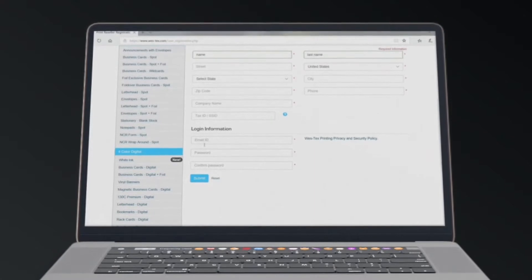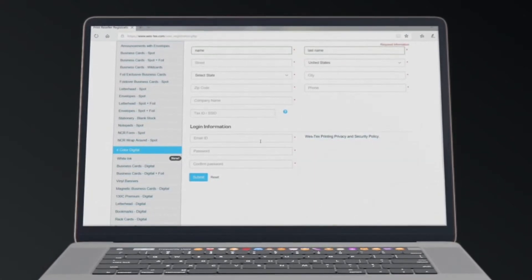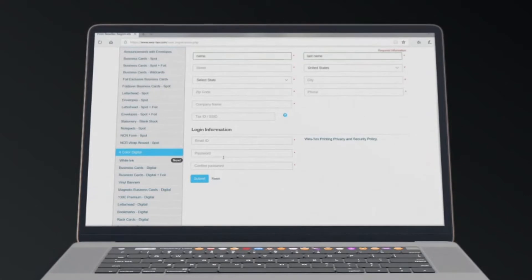Once you get to the form, you're going to want to fill everything out and make sure that you don't leave any blanks, and then click submit.